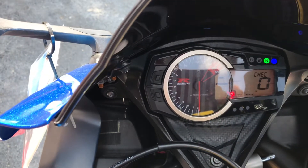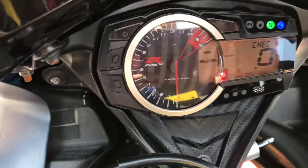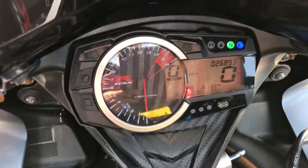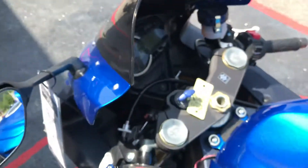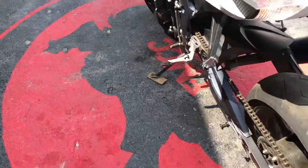This bike has 26,893 miles on it, and there's your mileage verification. It is fuel injected.